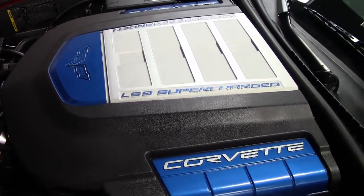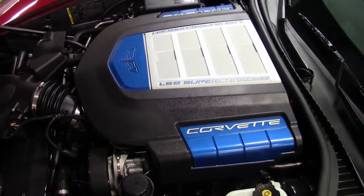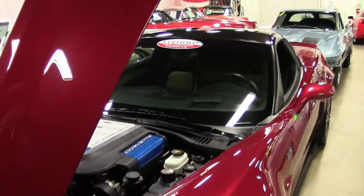2010 saw launch control included with all manual transmission Corvettes. The system had a predetermined engine speed while the driver floored the throttle. As the driver released the clutch, the system would modulate engine torque 100 times per second to maximize traction.